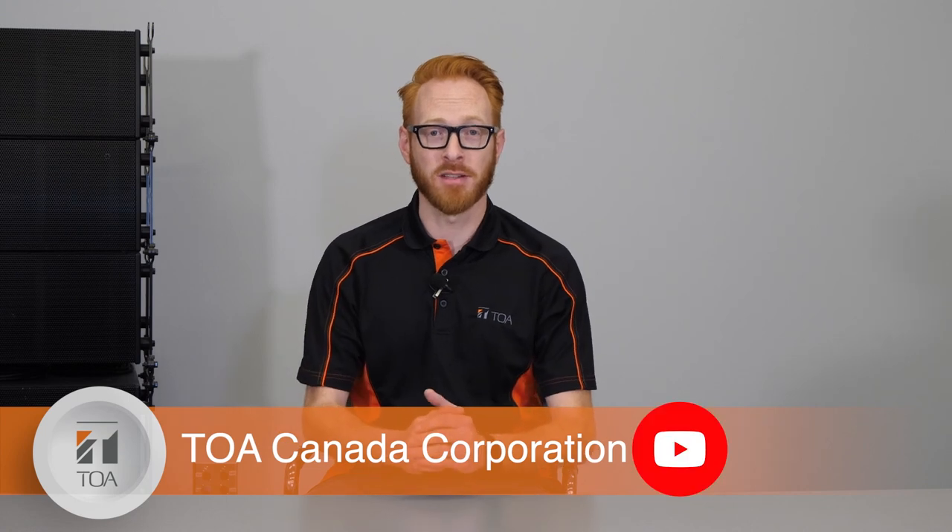I hope you enjoyed this presentation. Look for more Mic'd Up With Mike videos on TOA Canada's YouTube channel, and don't forget to subscribe.